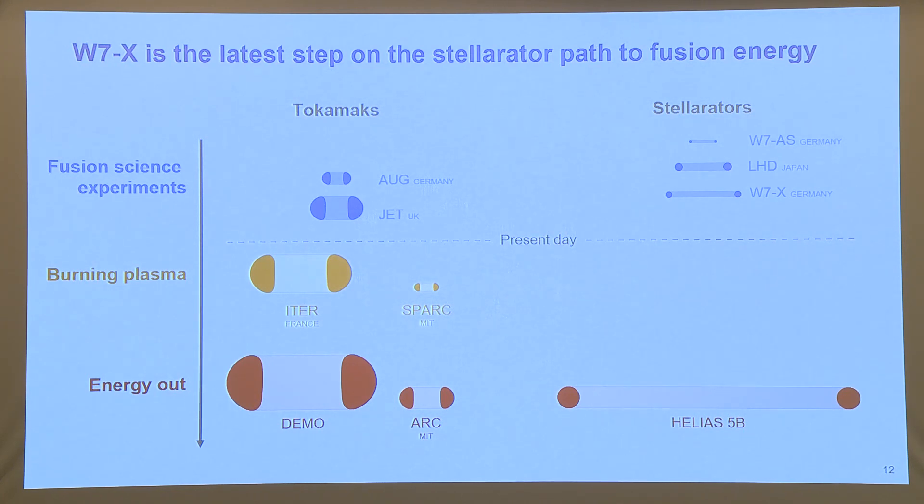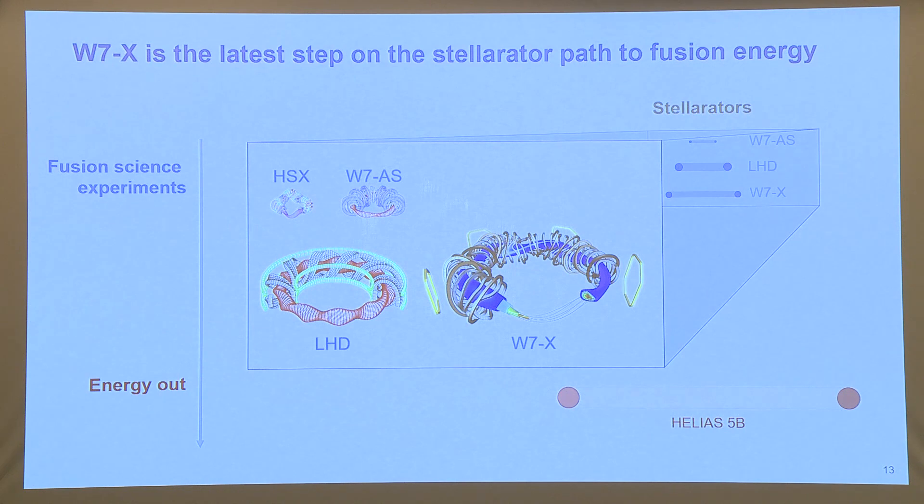On the stellarator side of things, there have been a number of stellarators. Some of the most important are W7-AS, LHD, and W7-X. W7-AS was the precursor to W7-X. LHD is still operating in Japan right now, and W7-X is sort of the top-of-the-line stellarator right now — it's come close to approaching the performance of some of the best tokamaks today. People have thought about a stellarator reactor, and you can see the massive Helias 5B concept, showing there's some room for improvement in making these reactors economically attractive. LHD has continuous coils that go around the stellarator, while W7-X has many discrete magnets, so there is a very large design space to explore.